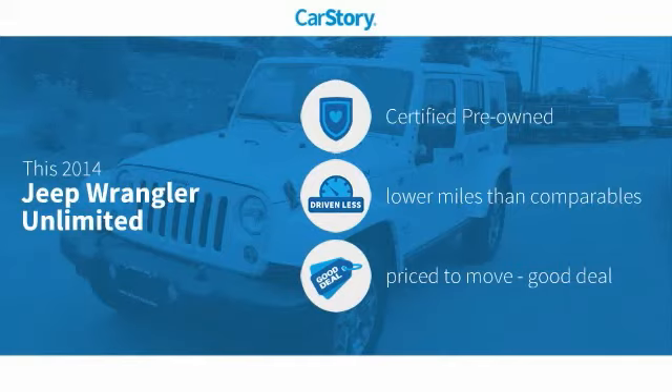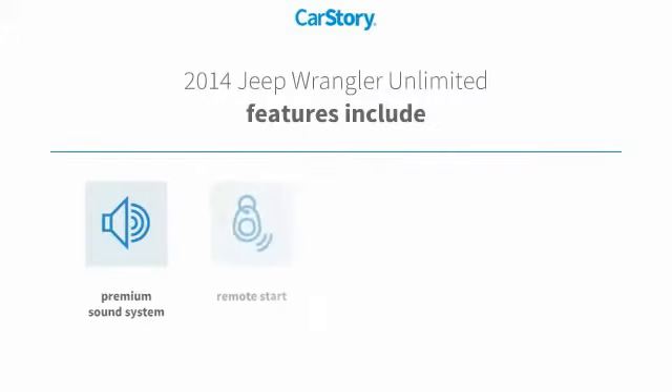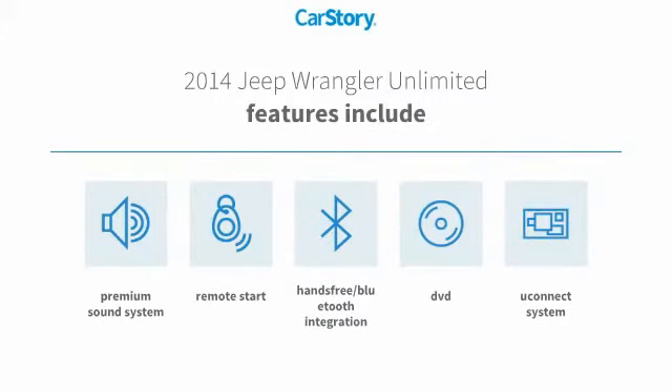This vehicle is certified pre-owned, with low miles and a good deal. Features also include remote start, premium sound system, hands-free Bluetooth integration, and the Uconnect system.